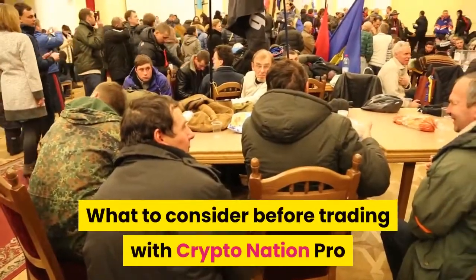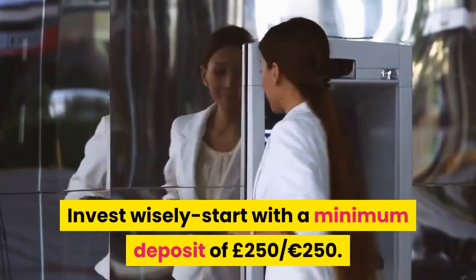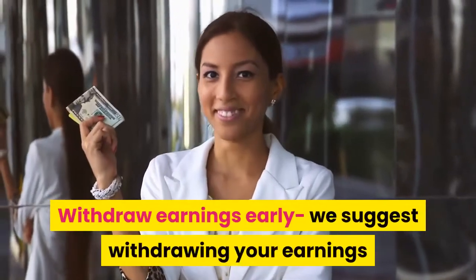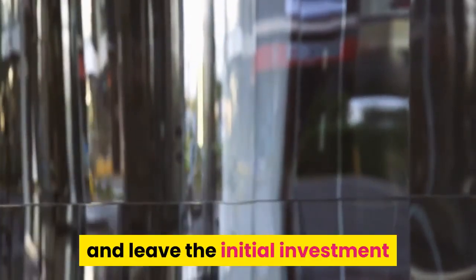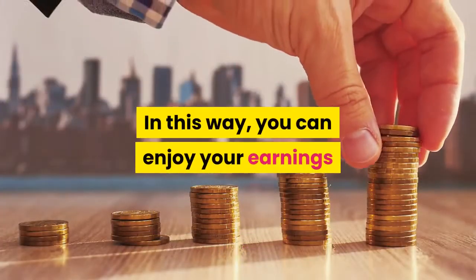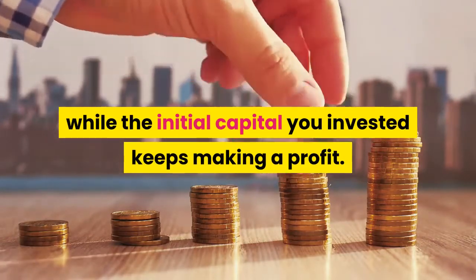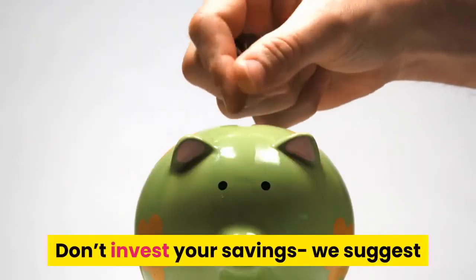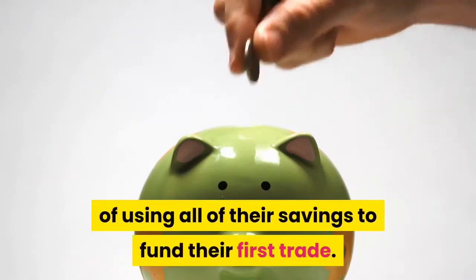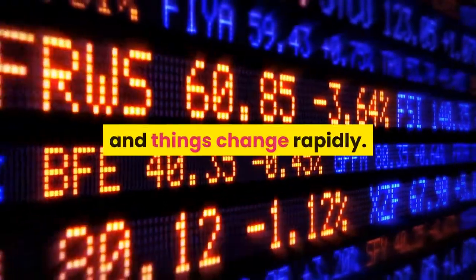What to consider before trading with CryptoNation Pro: Invest wisely — start with a minimum deposit of £250/€250. Withdraw earnings early — we suggest withdrawing your earnings and leaving the initial investment amount on the system for more trading. In this way, you can enjoy your earnings while the initial capital keeps making a profit. Don't invest your savings — we suggest that new users make use of their disposable income instead of using all of their savings to fund their first trade. Remember, the cryptocurrency market is volatile and things change rapidly.